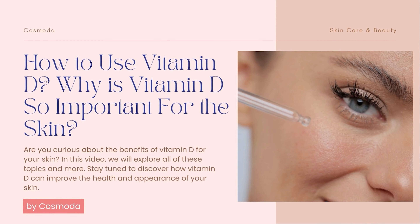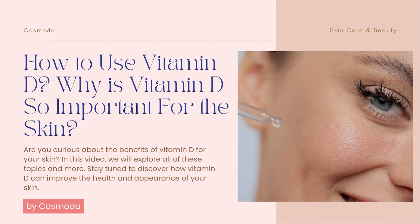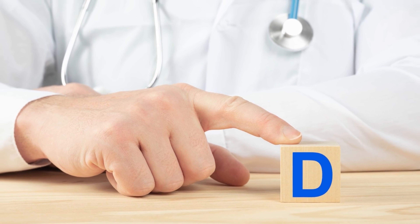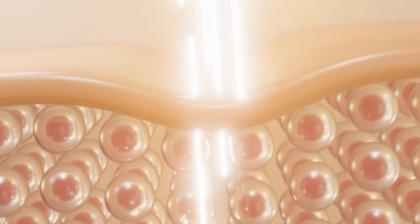Hello guys! Welcome to our video on the importance of vitamin D for the skin and how to incorporate it into your skincare routine. In this video, we will explore the various benefits of vitamin D for the skin, how to use it in skincare products, the differences between supplements and skincare products, and the role of sun exposure in obtaining vitamin D.